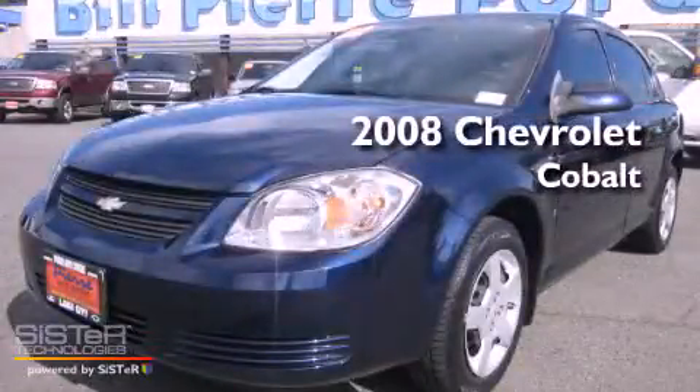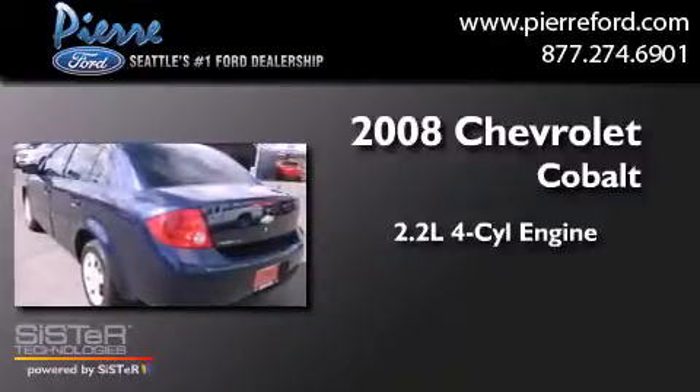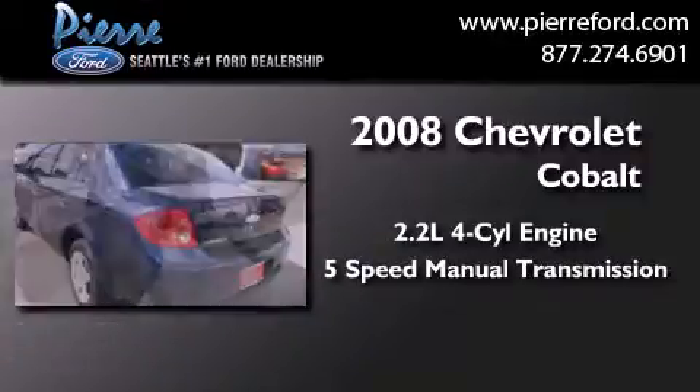This is a 2008 Chevrolet Cobalt. It features a 2.2-liter four-cylinder engine and a five-speed manual transmission.